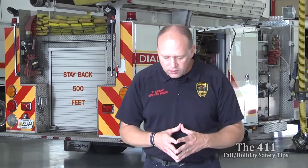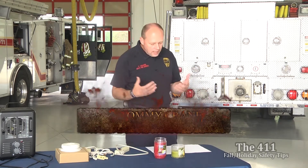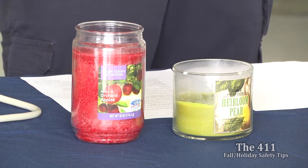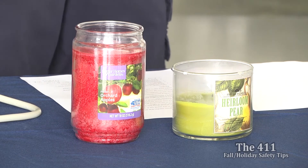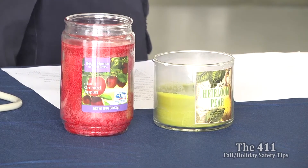We'll finish up with candles. Some people use candles year round, but especially during Halloween, Thanksgiving, Christmas, and New Year's. They smell good and add a nice ambiance, but at the end of that wick is an open flame that could start a fire. Keep a one-foot radius around your candle clear of anything that could be ignited — loose papers, curtains that could blow around. We've actually had fires started by a curtain being blown by wind onto a candle.